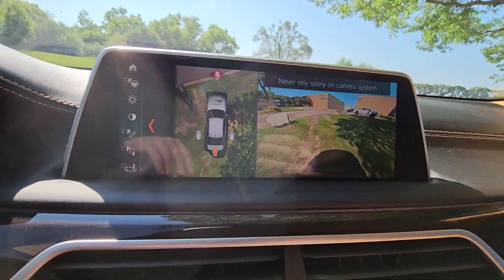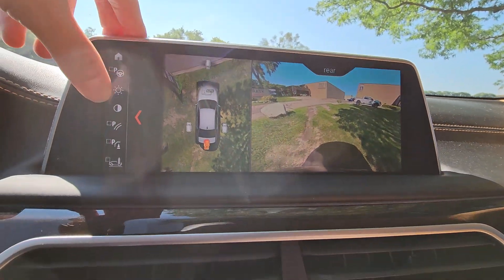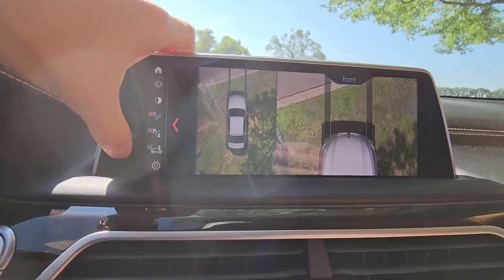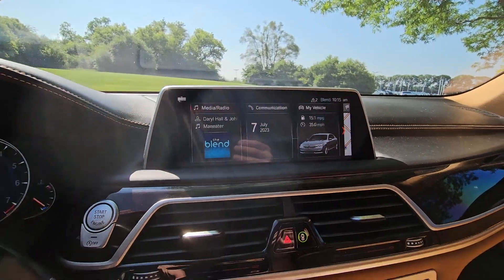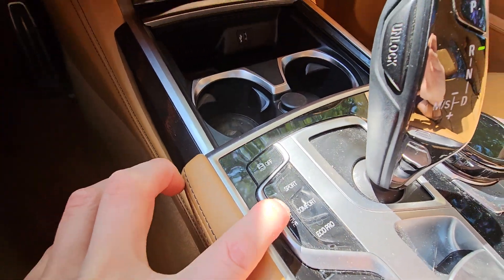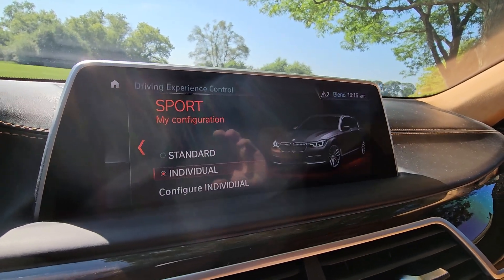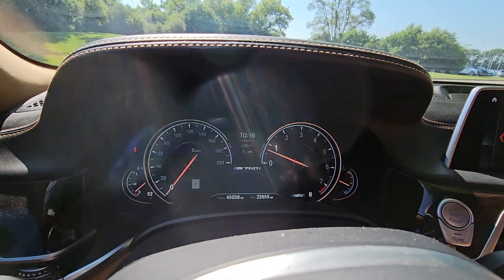Let's go ahead and test out the backup camera — as you can see, it is a 360 view, and you can customize the brightness. You can look right at the front, so definitely a nice little camera system. You also have a couple of different mode settings right here: you can go adaptive, economy, comfort, or even a sports configuration, which even changes the whole layout of the dash — pretty cool to see those animations.